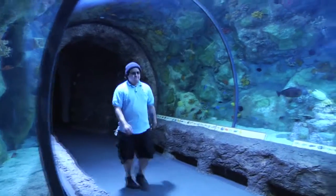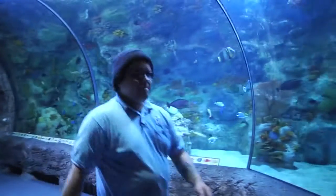My name is Andrew Montoya and we're here at the Albuquerque Aquarium in the Pacific Coral Reef.